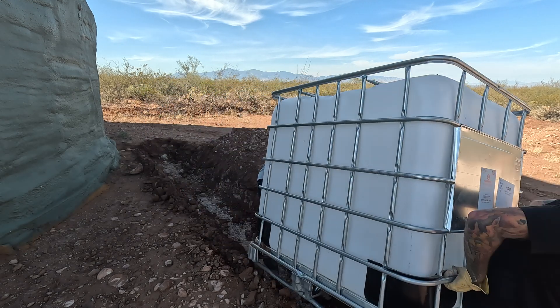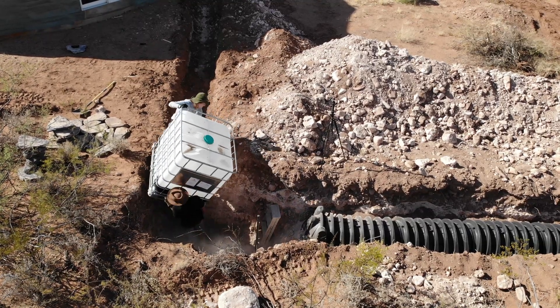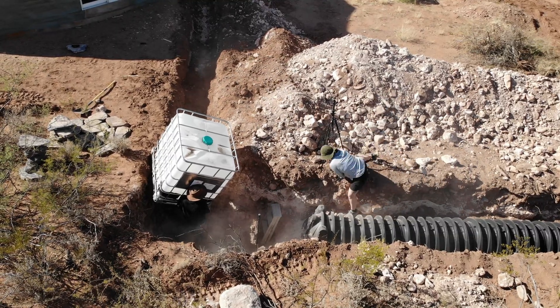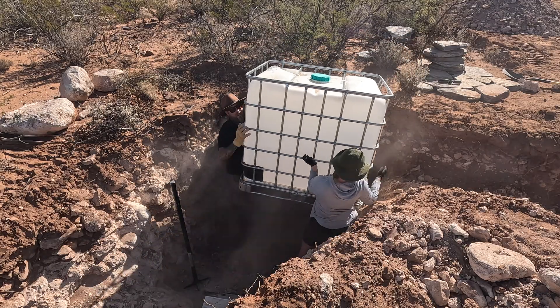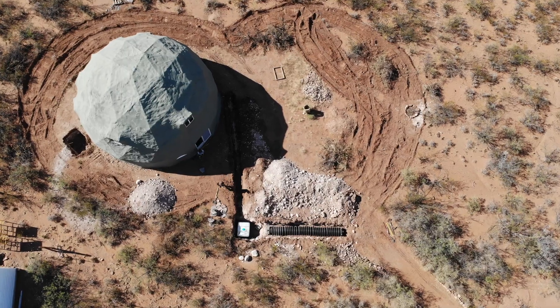Kitchen sink water is considered black water in the state of Arizona, so it has to be processed through a septic system that is permitted and inspected. Before we bury all of this, we will be connecting all the drain tubes and scheduling an inspection. There are still a few other steps and details that we can't wait to reveal in our upcoming videos.